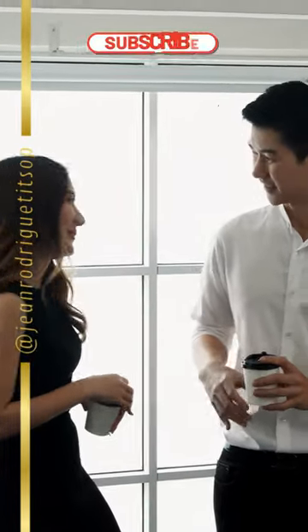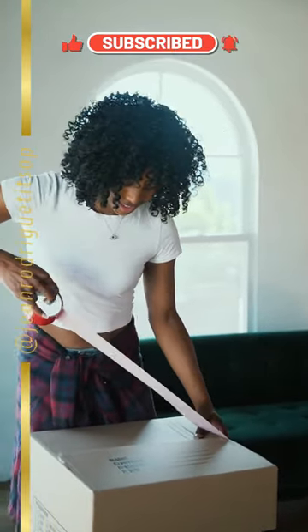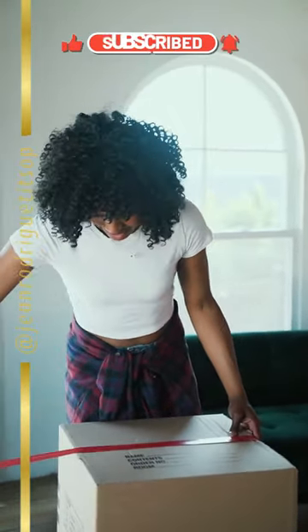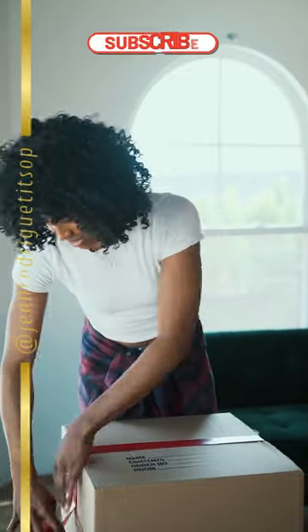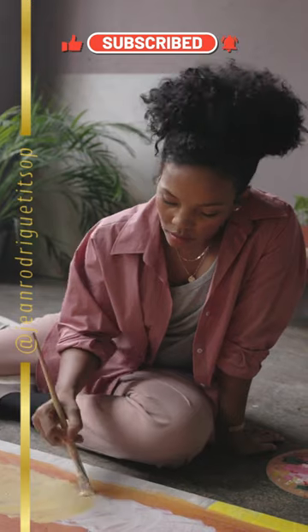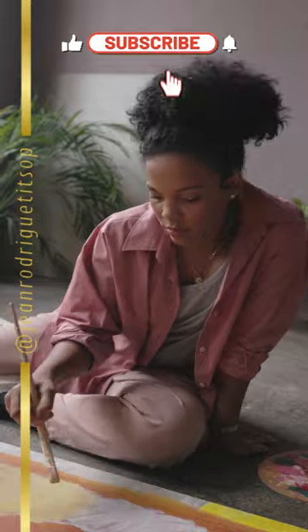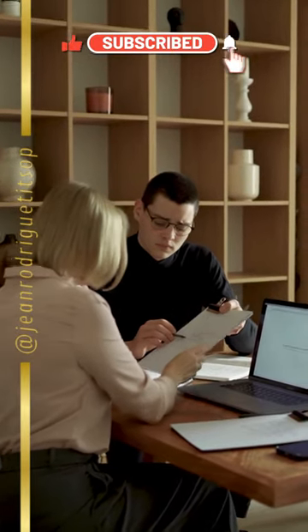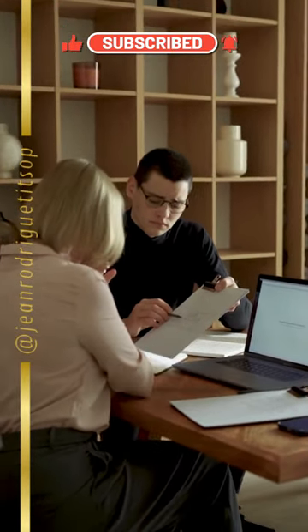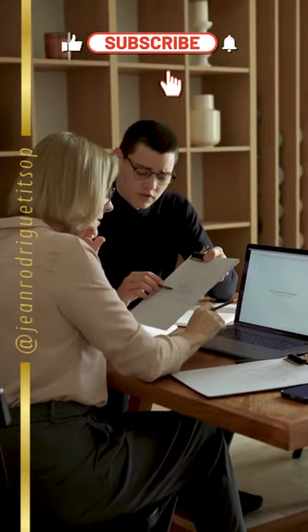Popular POD products include clothing, phone covers, mugs, posters, tote bags, and much more. You can personalize almost anything with your logo, your design, or one of your artistic creations. POD is also very useful for testing new products or designs before mass production — it allows you to adjust your prices and see what works best with your audience. In short, POD is an economical, practical, and effective way of selling personalized products online.